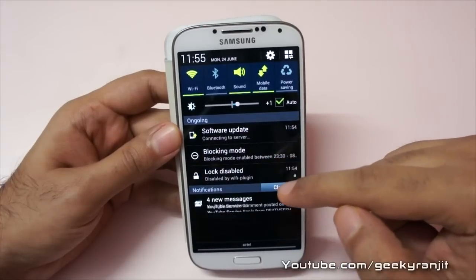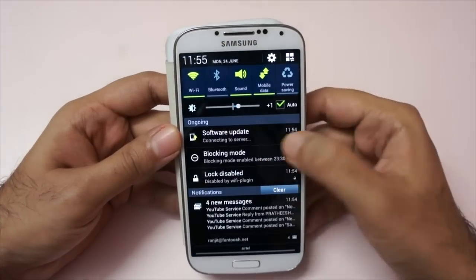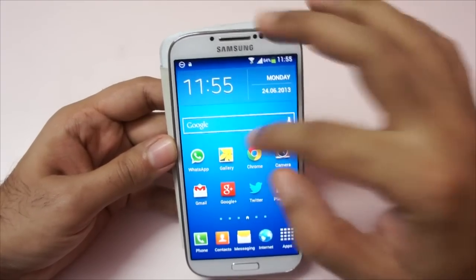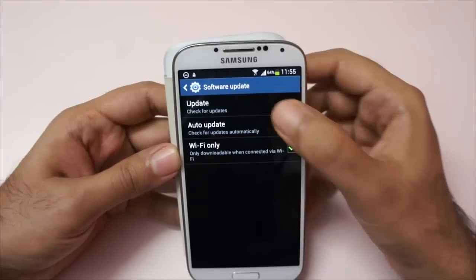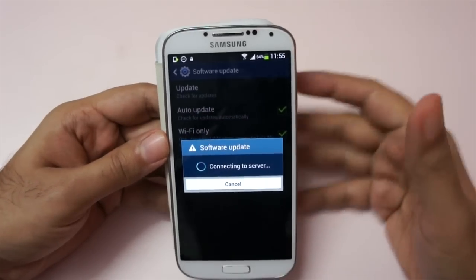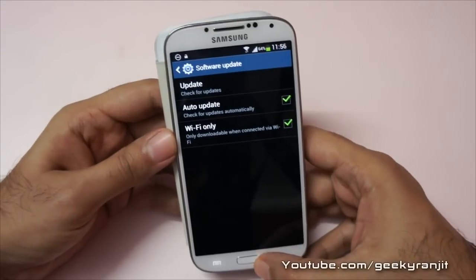There was one more update that was interesting — it was connecting to the software update server. It might have just been two updates but now it's gone. Let's go back and check for updates manually — let's hit software update and check for update. I'm happy to see that Samsung has finally started taking the Galaxy S4 and its issues seriously. It says we have all the updates applied, so only one update was there.